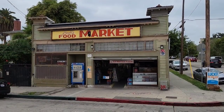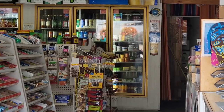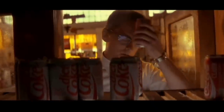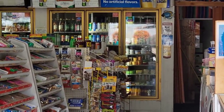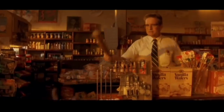Right back there at that refrigerator is where D-Fens would have grabbed that ice-cold soda and placed it on his face. Obviously these are not the same refrigerators — the ones in the movie were old-school style and these are much newer. Right there is where he would have been smashing the donuts and the batteries, standing right next to that white pole.